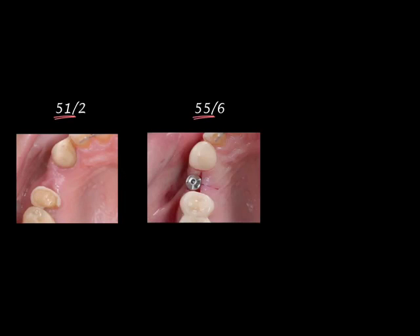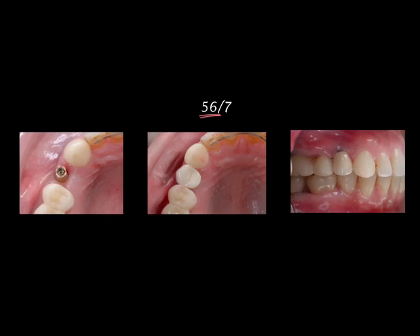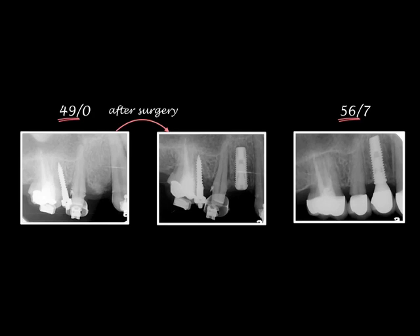Two months after surgery, all appliances were removed and retainers were attached. Six months after surgery, an incision was made to expose the cover screw and a healing abutment was placed. About one month later, the gingiva healed well and we replaced the healing abutment with a final abutment. Finally, the crown was fixed with temporary cement.